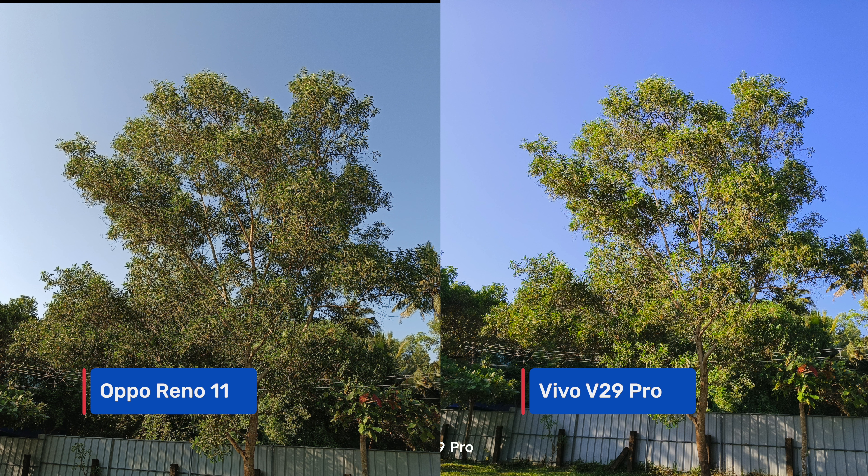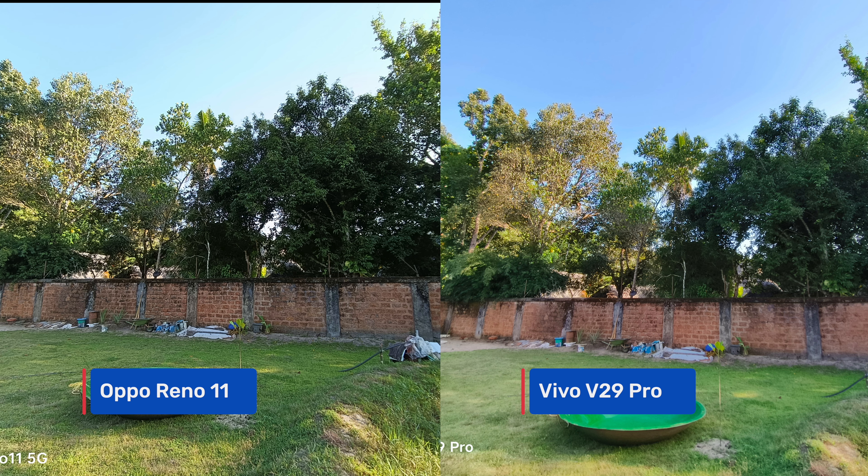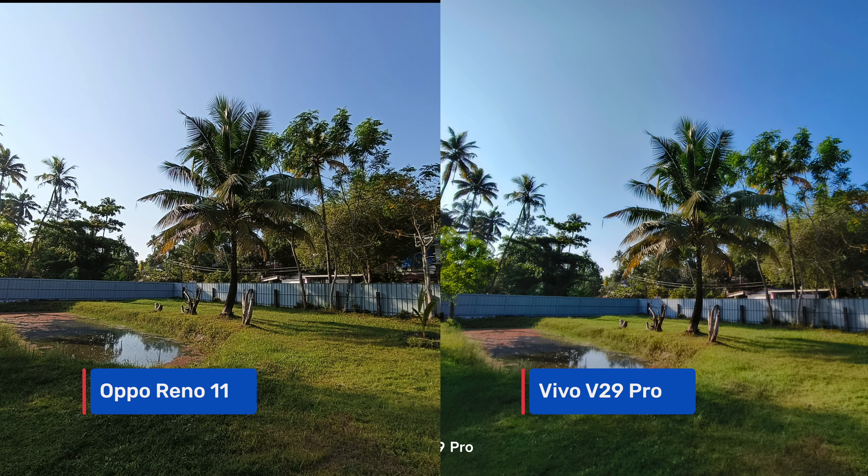If you prefer natural colors, the Oppo Reno 11 is the better choice here. If you want richer tones for social media posting, the saturated colors on the Vivo V29 Pro make more sense.